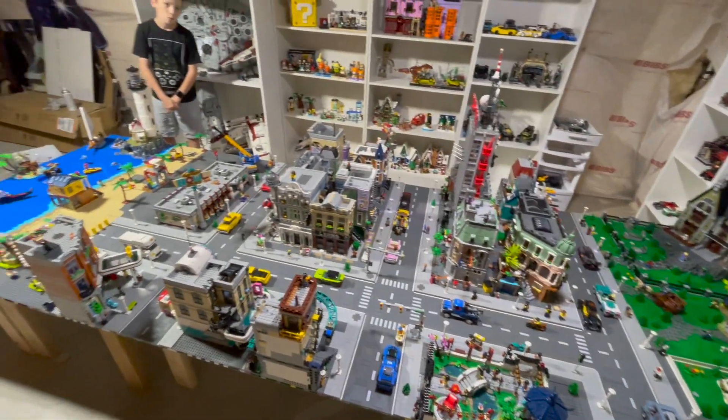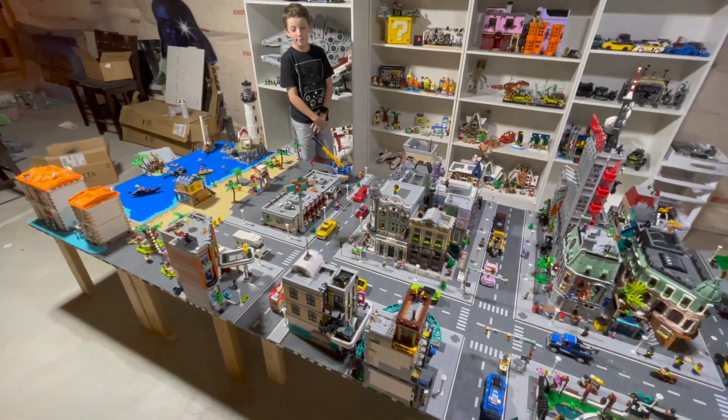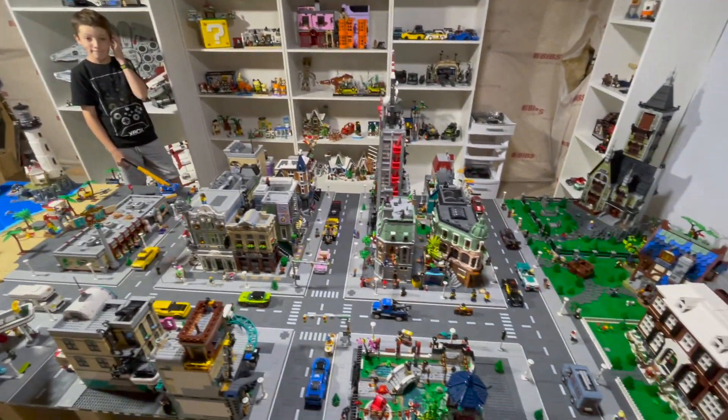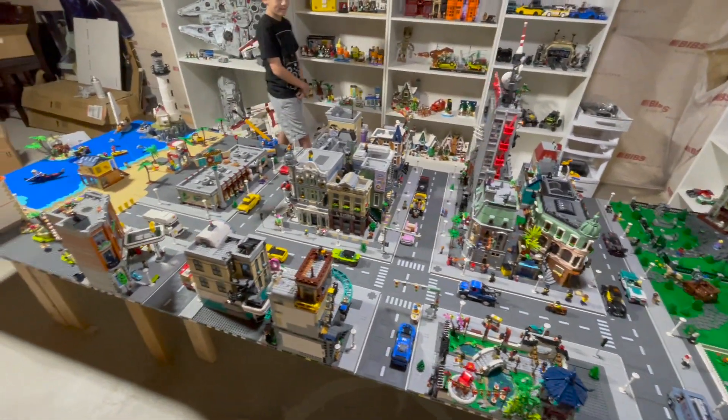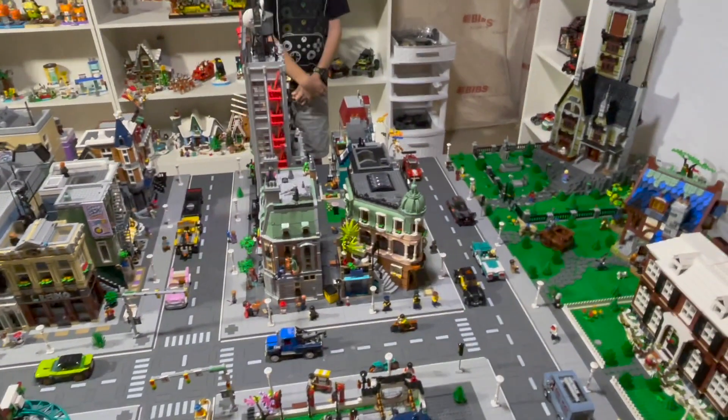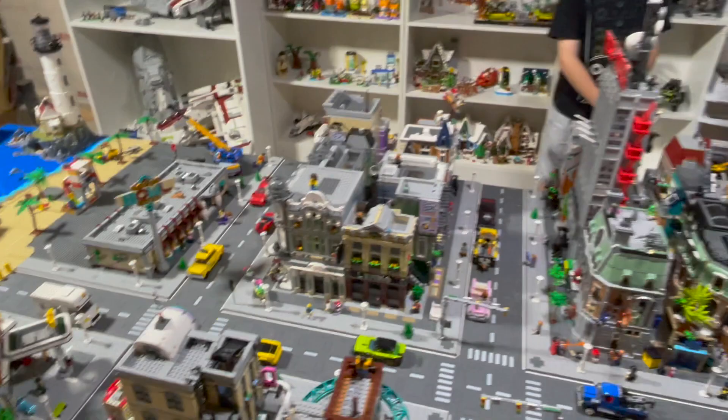What's up everybody? We are JK Builders coming at you with a brand new update for our LEGO City. It has been a really long time since we've given you guys an update, but we have made a lot of progress and added a lot of things, so we thought we'd go over it and show you guys what we've been doing. Obviously we've been hard at work.